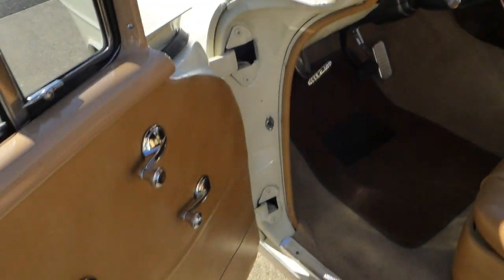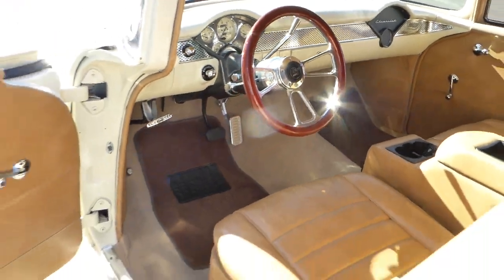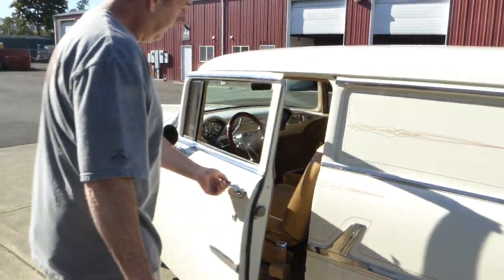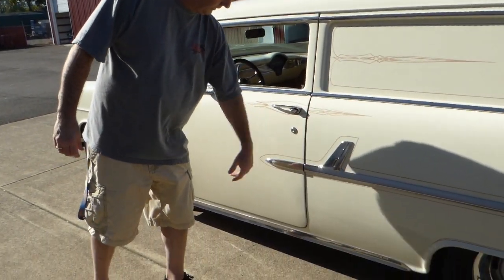It does have a tilt column, and that nice wooden steering wheel. The dash is nicely painted. It's a nice wagon — the doors close easy with nice shut lines.